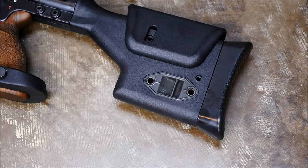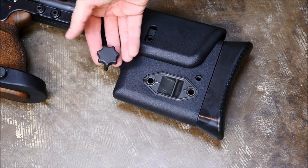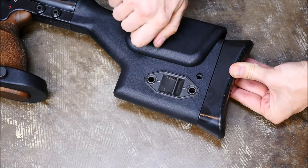The stock is fully adjustable. Included with the kit is a small key that allows the shooter to raise and lower the cheek rest, and alter the length of pull.